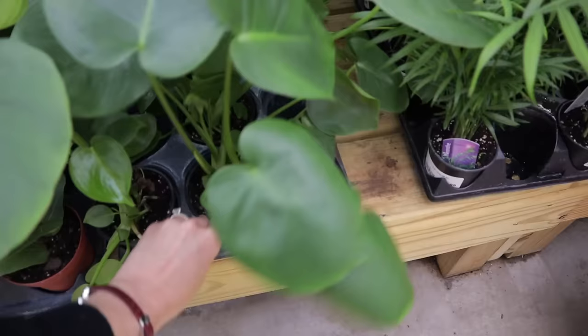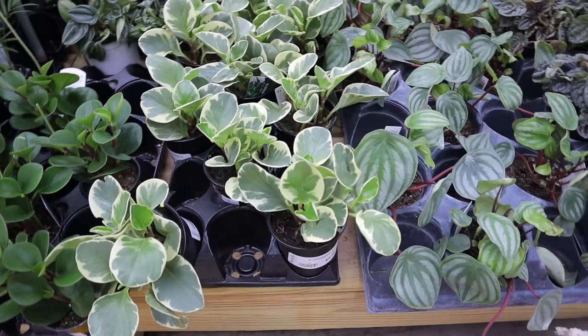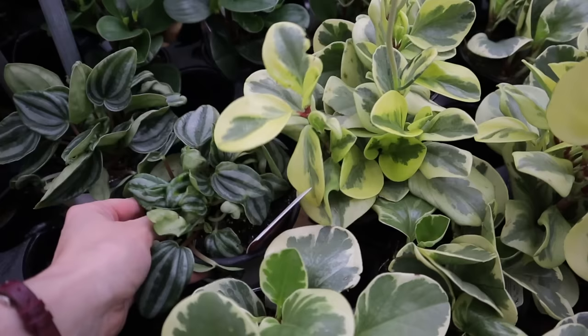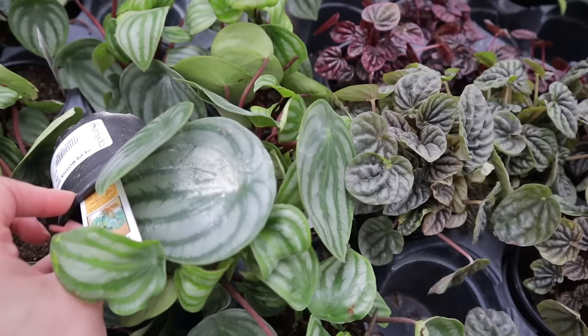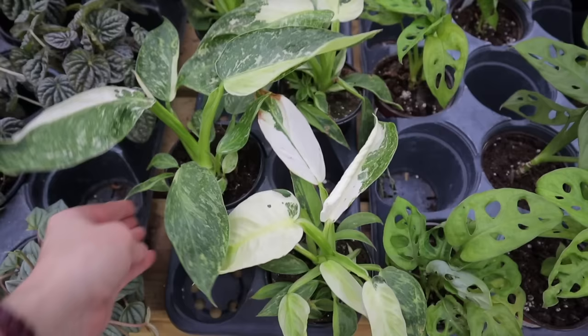Beautiful money trees, and oh my gosh — monstera deliciosa for $12.99, gorgeous. Then some little parlor palms, majesty palms, and peperomias — there are different peperomia options here, $5.99 for these beautiful ones. This one looks like a watermelon peperomia but it's not — mini watermelon peperomia, how cute is that. Then the regular-size watermelon peperomias, which are obviously called that because they look like a watermelon and have beautiful red stems. Those are $5.99 — such a good deal.